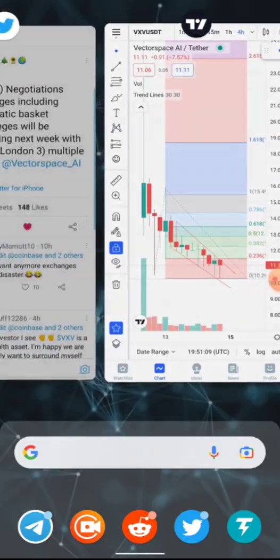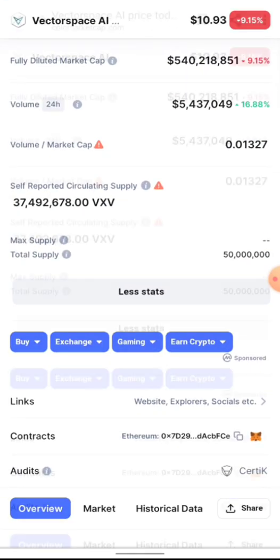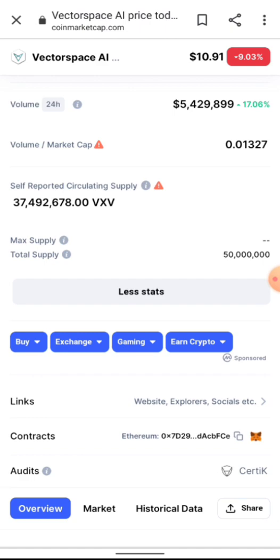There are some speculations out there — the team is working behind the scenes to get listed on more exchanges. The VXV community says negotiations are underway with more exchanges including Coinbase, and additional exchange listings are expected to be signed soon. By the time VXV gets listed on Coinbase, it's going to explode — the $4.5 billion market cap we predicted will be a child's play.